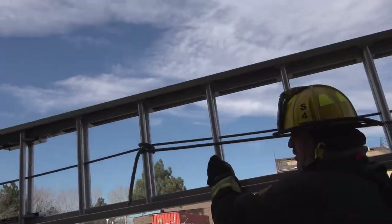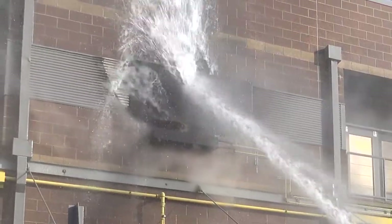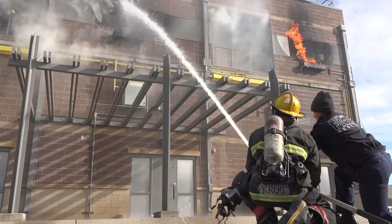Engine 3, engine 4, tower 2, truck 14. Respond on a reported multi-family residential structure fire.